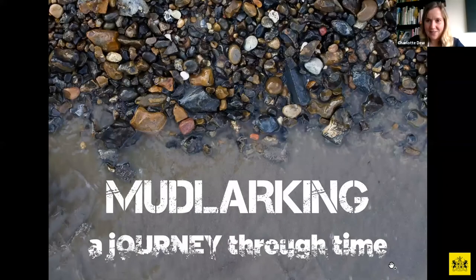Good evening everybody and a very warm welcome to this Goldsmith Centre talk. It is fantastic to have so many of you. This is officially our largest ever public programme event. My name is Charlotte Dewan, I'm the Public Programme Manager at the Goldsmith Centre.